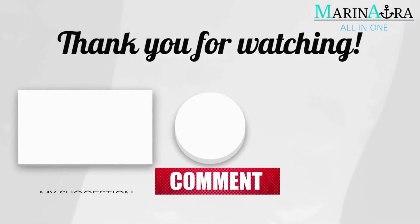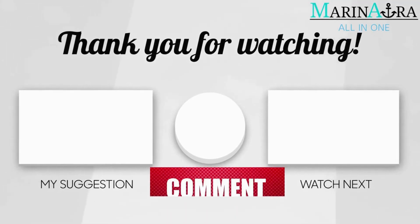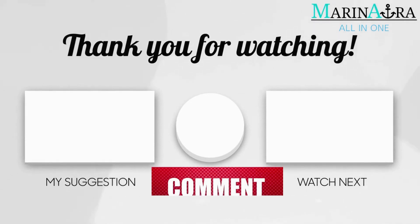Thanks for watching, hope you liked this video. Please share with your friends and subscribe to Marinara for more such videos. If you have any queries or comments, drop them in the comment box.